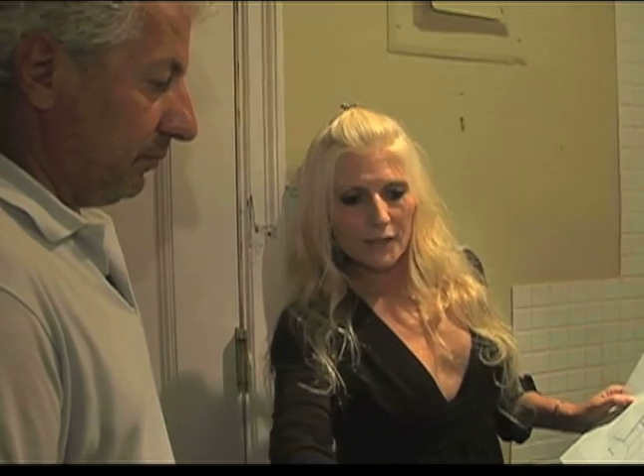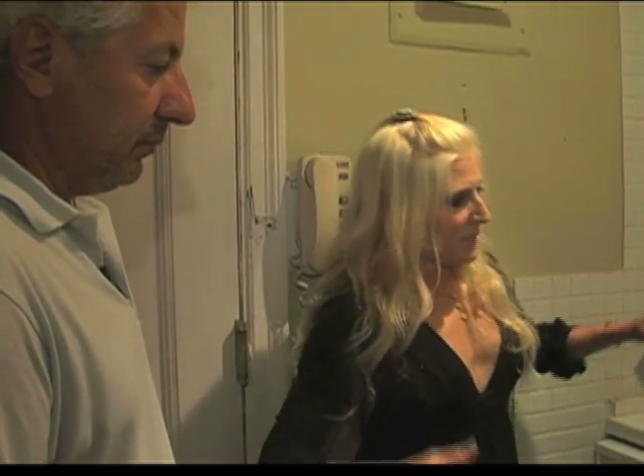We're going to fix that and increase the value. What I'd like to do is blow this wall open, pull out the granite countertop to make it feel as though it's twice as big.